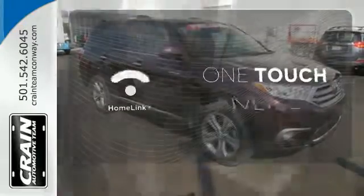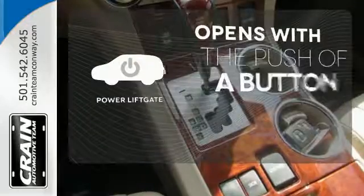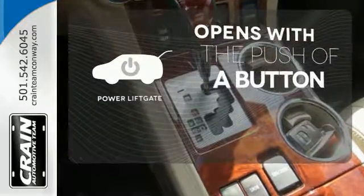With Homelink, one touch makes your arrival as welcoming as if you'd never left. The power liftgate offers automatic rear door operation with the push of a button.